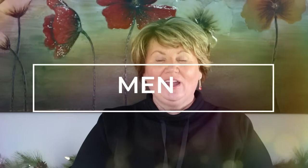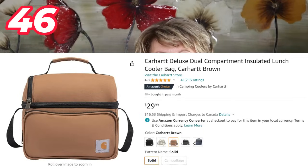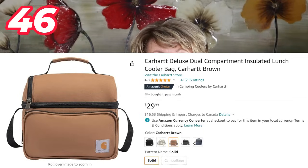Now a few suggestions for the men in your life — though my daughter actually asked for this for her birthday. It's the Carhartt lunch kit. She wanted it because it's a nice substantial size, has different compartments, and a compartment where you can put an ice pack. It comes in lots of different colors, is very well made, and I think it's a great gift for anybody that needs a lunch kit.